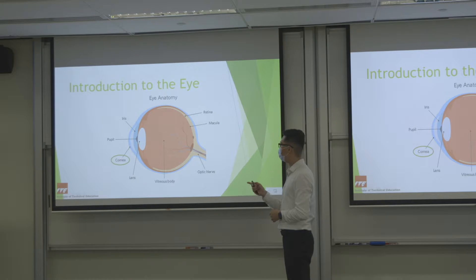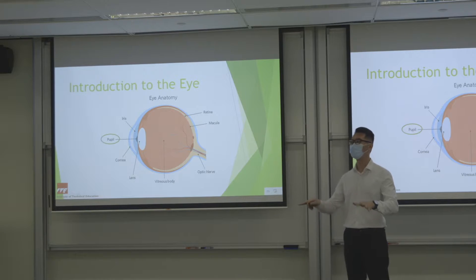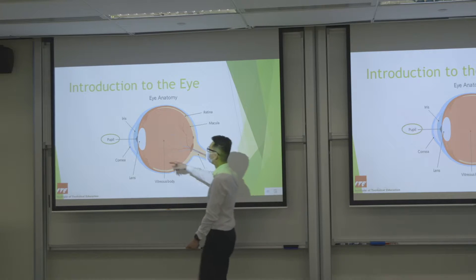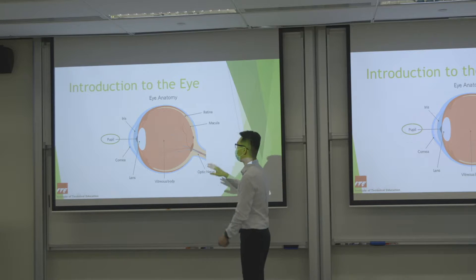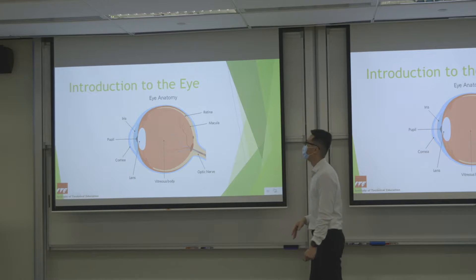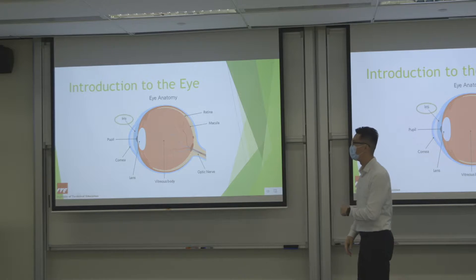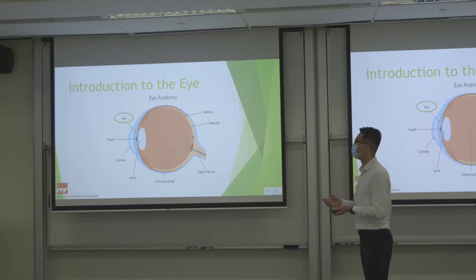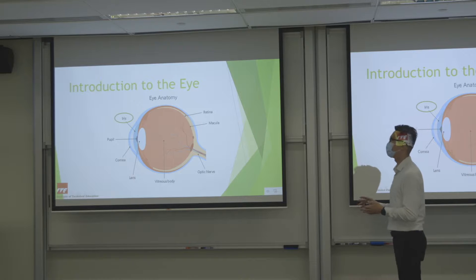Next is the pupil, which is not a student in a classroom — it is actually a small opening that allows light to enter. It is surrounded by the iris, a circular disc that surrounds the pupil and has a very unique shape and pattern, just like our fingerprint.